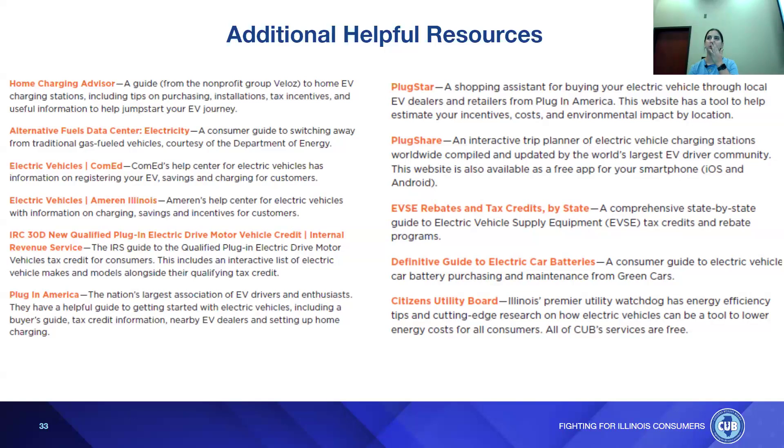Zoe agrees: based on that usage, an EV could definitely be a great fit. She notes that pricing has really come down as more EVs have entered the market — while there's still a substantial cost, prices are starting to decrease as more people use them.